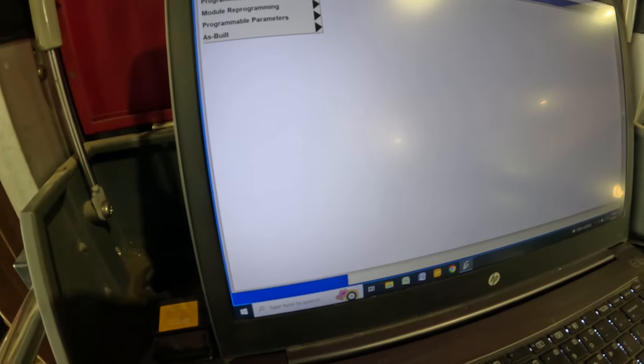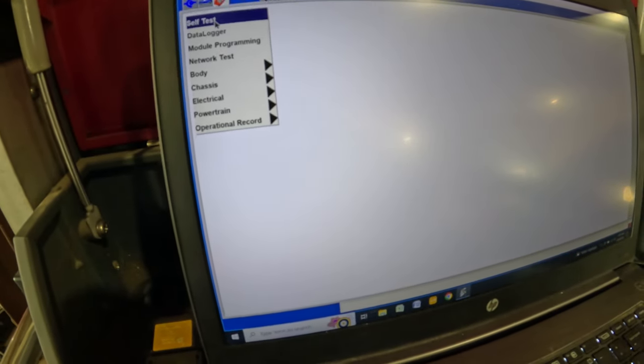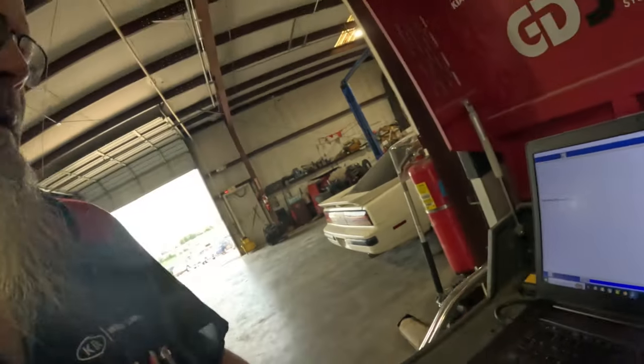After doing something like this, we always go in and clear any codes. It can set codes just from doing updates — anytime you do an update, sometimes it'll set codes in other systems because it isolates that one system. In this case, it's isolating the PCM from other modules like the TCM. Because of that, it will set codes in those systems. So we need to check codes in all systems and clear any that may have been set. That's pretty much what I'm doing right now — reading codes and clearing them. Then we're done with this and we'll move on to the rear brake caliper recall.